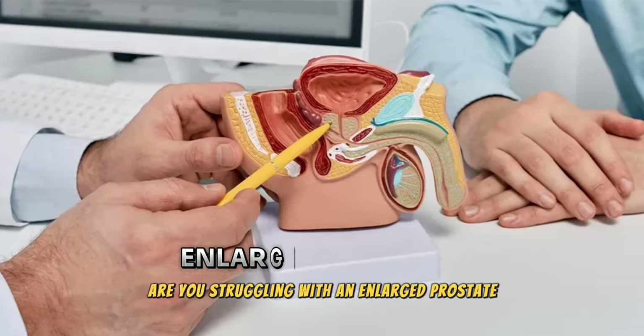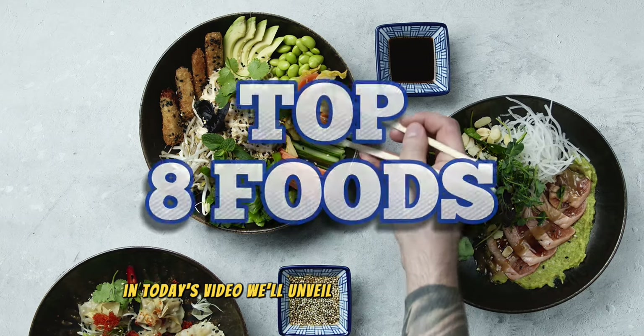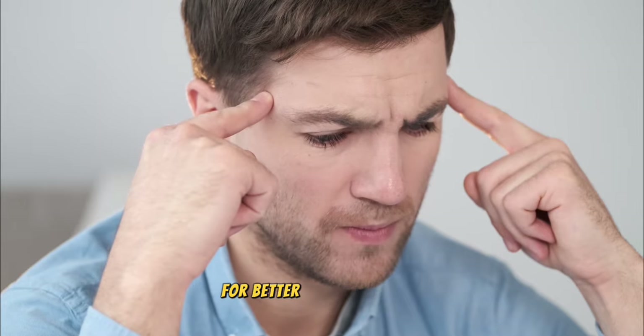Are you struggling with an enlarged prostate and wondering what foods might be aggravating the situation? In today's video, we'll unveil the top 8 foods to avoid if you're dealing with an enlarged prostate, helping you make informed choices for better prostate health.